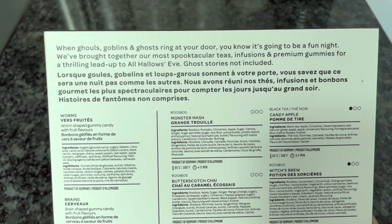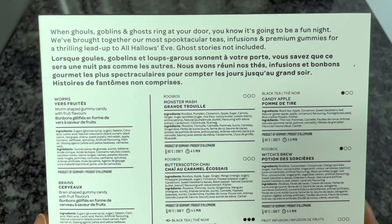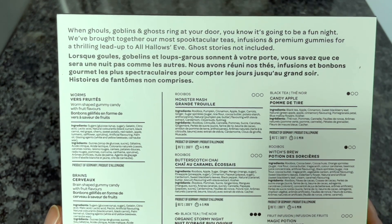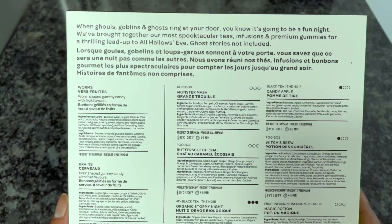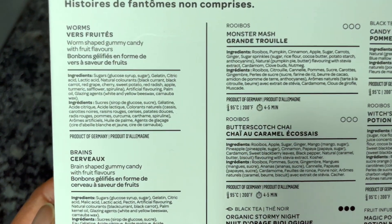On the back it says: 'When ghouls, goblins, and ghosts ring at your door, you know it's going to be a fun night. We've brought together our most spooktacular teas, infusions, and premium gummies for a thrilling lead-up to All Hallows' Eve. Ghost stories not included.' Before we open it up, let's go over what's in it from the back of the box.